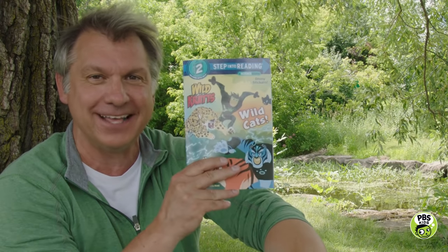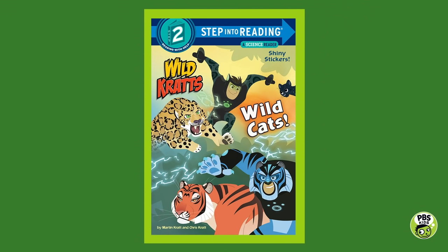Now last time I read to you we read our Wild Kratts book called Wild Dogs and Canines, and this time we're gonna read Wild Cats. So get your pet cat or your pet dog, get cozy with your pet, or get cozy outside like I am, or inside, or with a family member, and let's start reading.